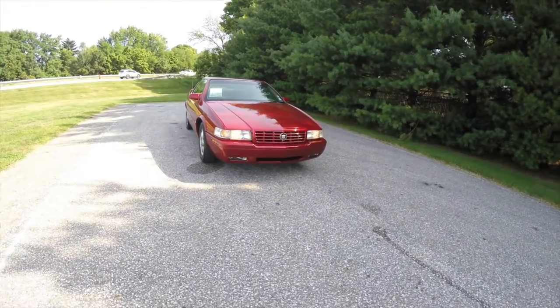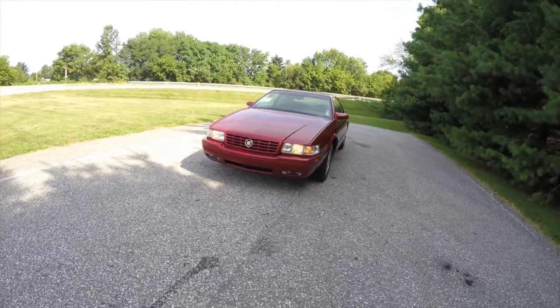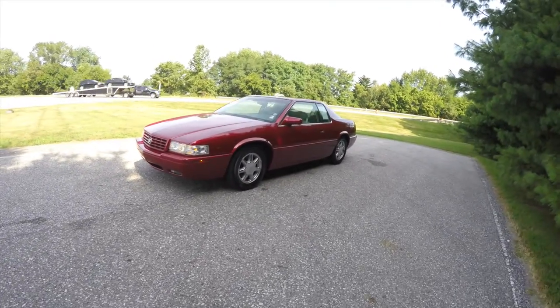Hello everyone, today we're going to take a quick walk around look at this very nice and very well equipped 1999 Cadillac Eldorado ETC.